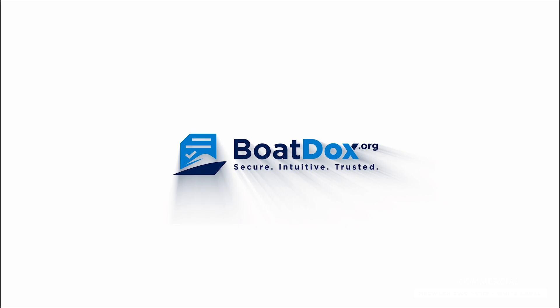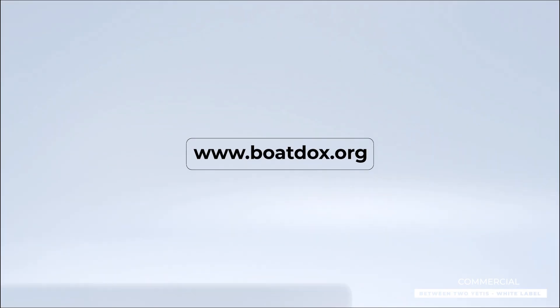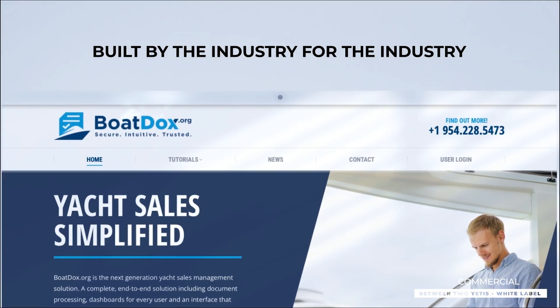Hey everybody, BoatDocs is live! It's the only document processing system built by the industry, for the industry.